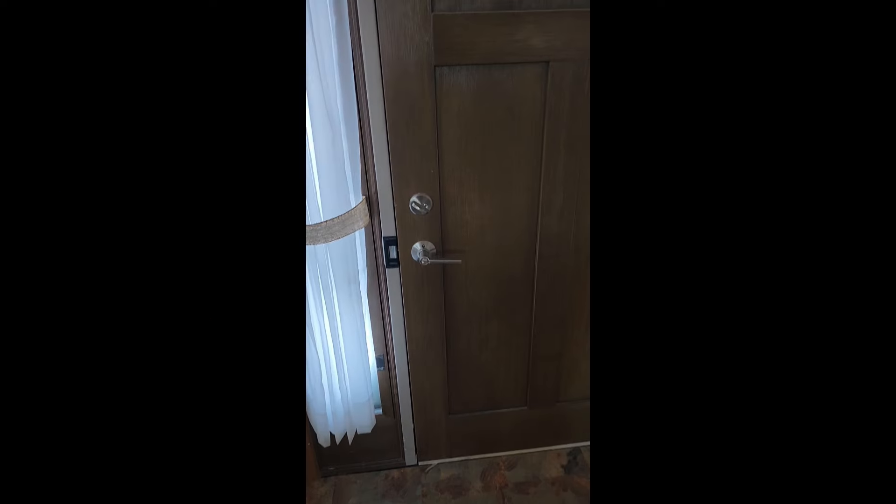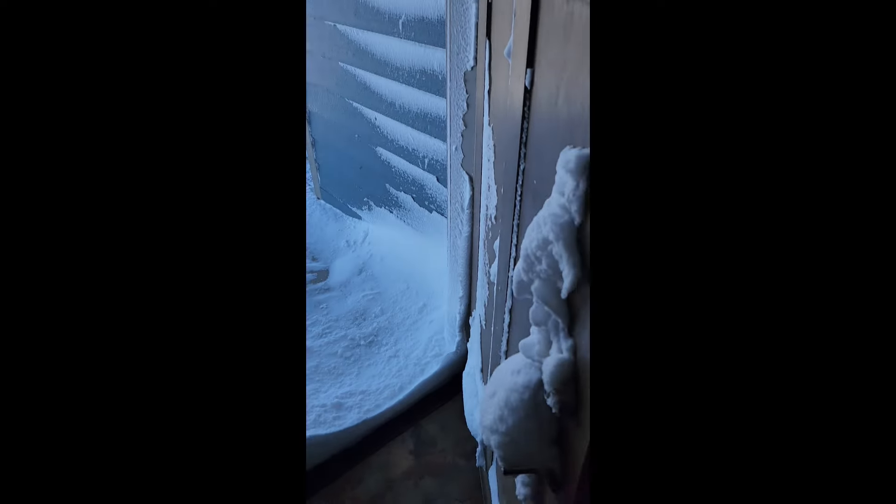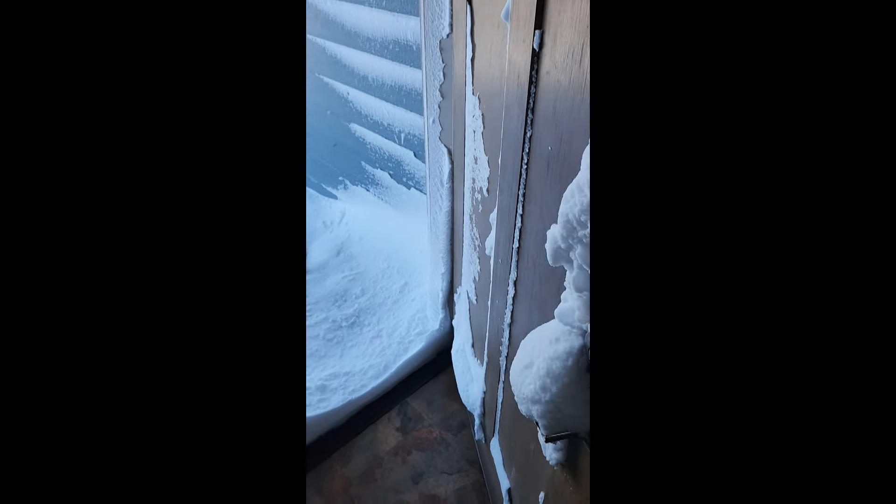The effects of Snowmageddon 2024 — this is looking out the front door of the home. As we open the door, we can see there's a bunch of snow on the handles, not too much in the front.